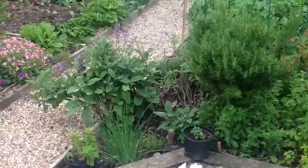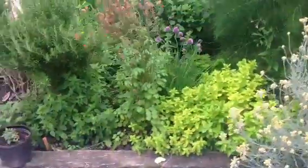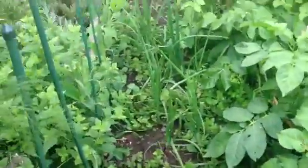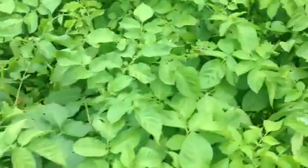This is my garden at the end of June. That's my herb garden, and that's my giant fennel, nearly as tall as me. And there are my onions, and there are my potatoes, nearly ready.